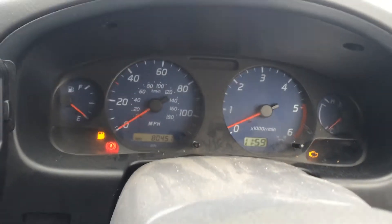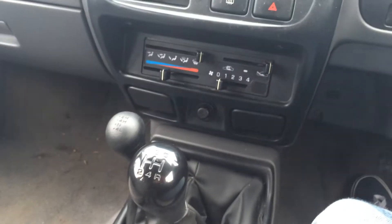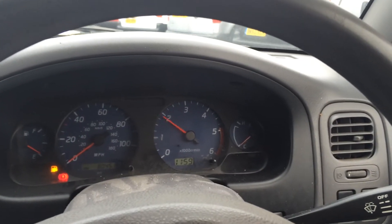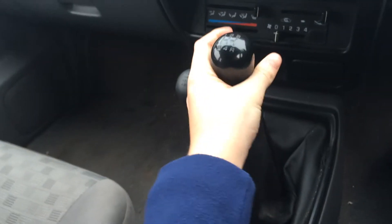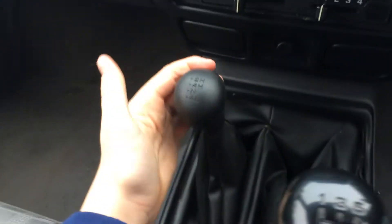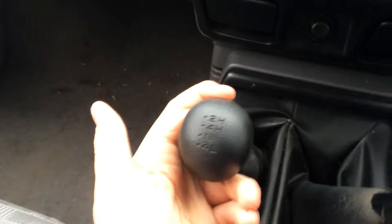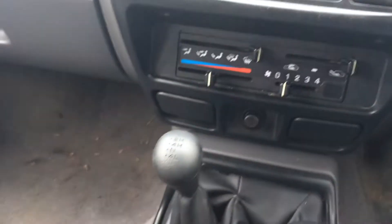I'll start her up. You can hear that it starts straight away. It has a five-speed manual gearbox which is easy to put into gear. It also has high two-wheel drive, four-wheel drive high, as well as neutral and four-wheel drive low range, making this truck a very capable off-roader.